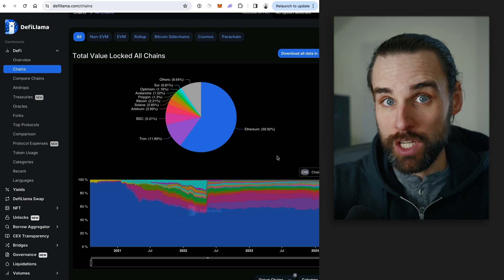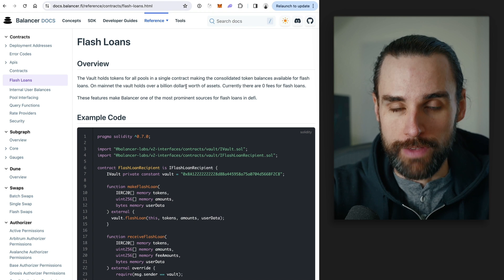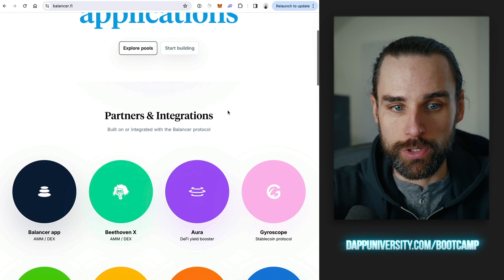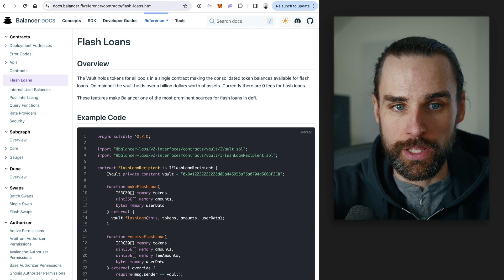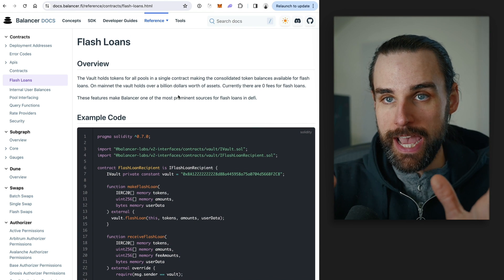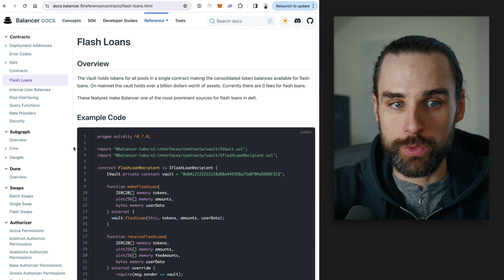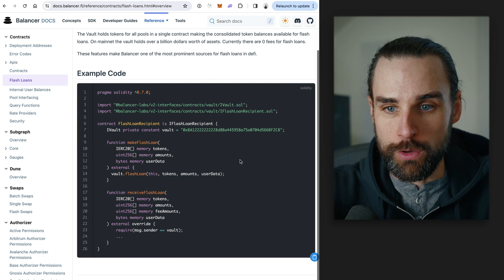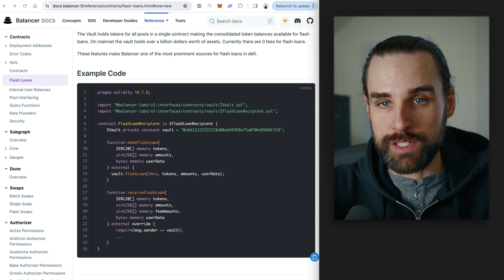Let's talk about some flash loan providers. My number one favorite is Balancer, a DeFi liquidity protocol with a DEX and a flash loan feature. They have a large amount of money in their app and let you flash loan it completely free of charge, supporting multiple blockchains. That's why I like Balancer: it's free, zero fees, easy to set up, and multi-chain.